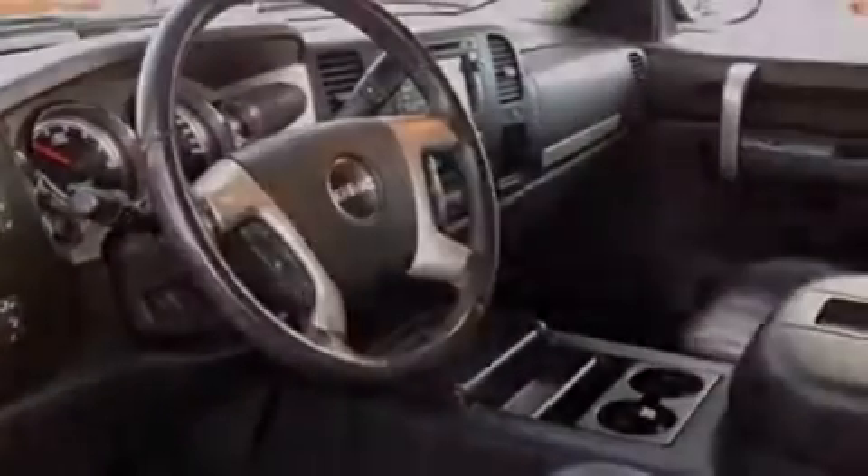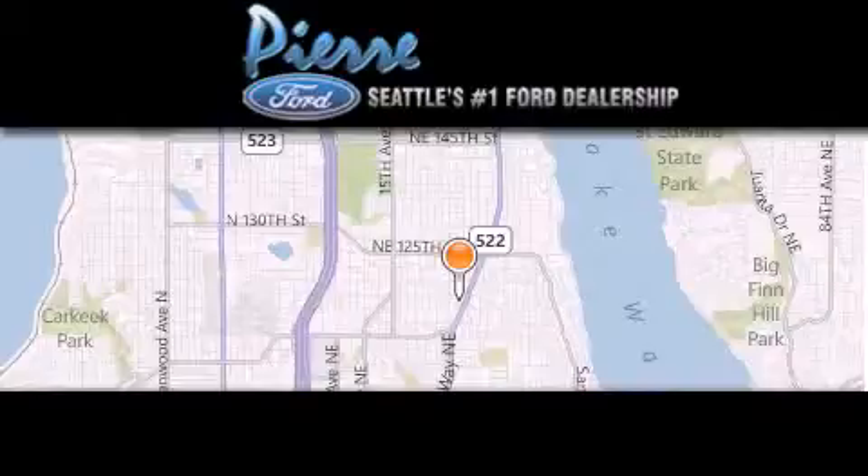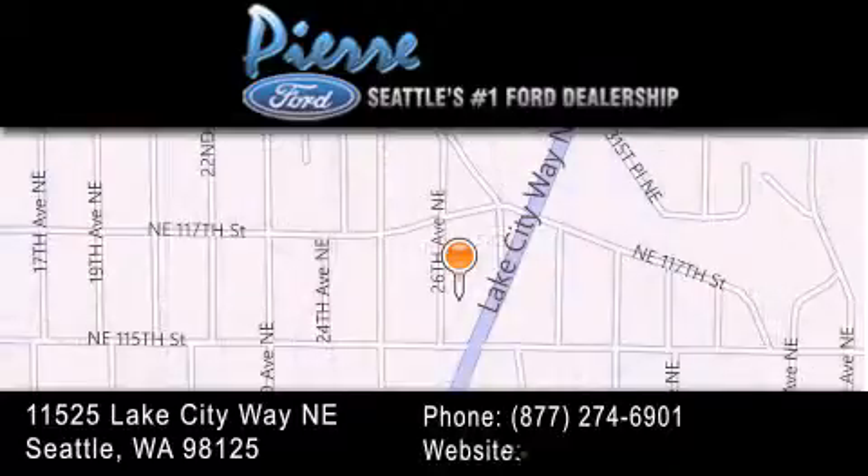Contact us today to schedule your opportunity to see this automobile in person. Thank you for considering Pierre Ford, Seattle's only Ford dealer, family owned and operated for over 65 years.